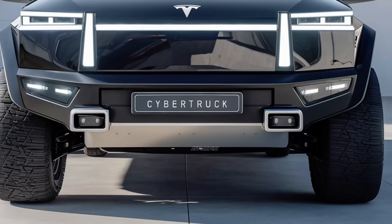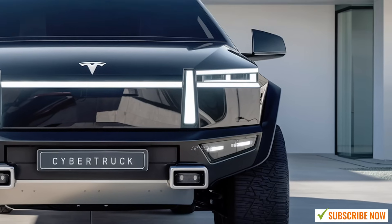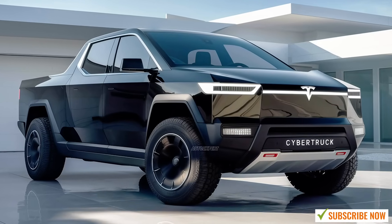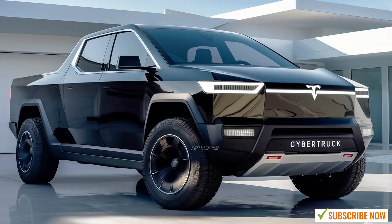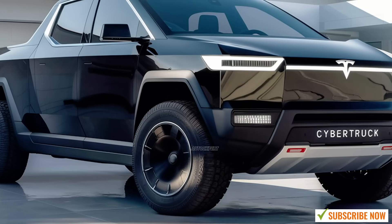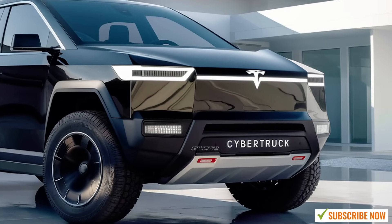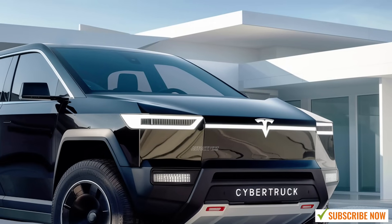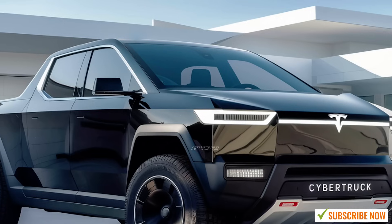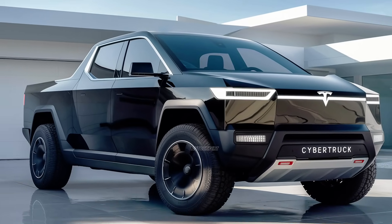When it comes to power, the 2025 Cybertruck delivers in a big way. Tesla offers three powertrain options: single-motor rear-wheel drive, dual-motor all-wheel drive, and the impressive tri-motor all-wheel drive. The most powerful of these is the tri-motor version, which takes performance to the next level. With this configuration, you're looking at an astonishing 1,000 horsepower and a mind-blowing 14,000 pounds of towing capacity. This means the Cybertruck isn't just a workhorse — it's an absolute powerhouse when it comes to hauling heavy loads.